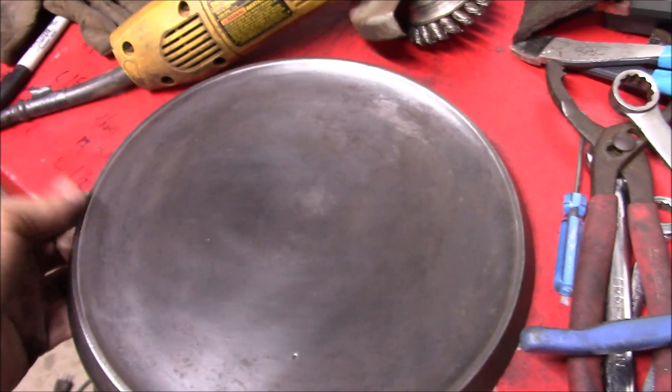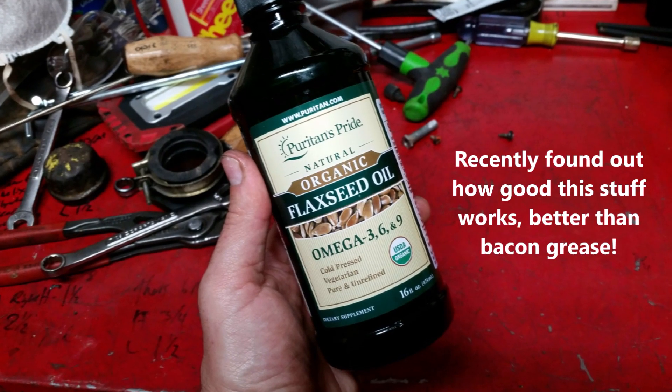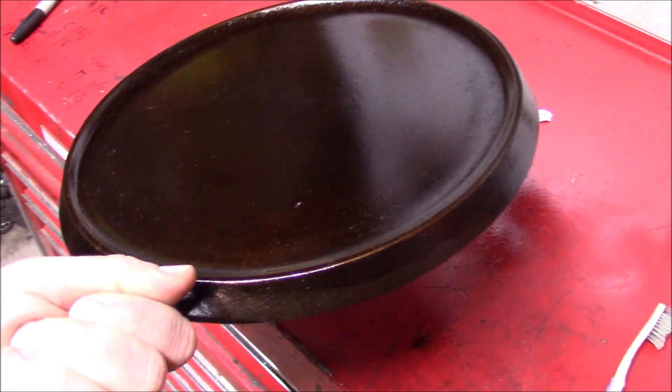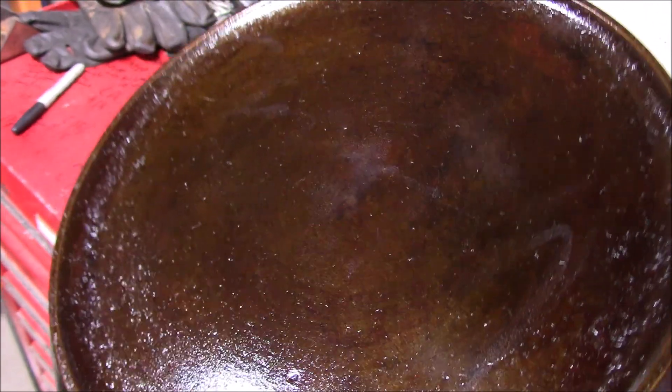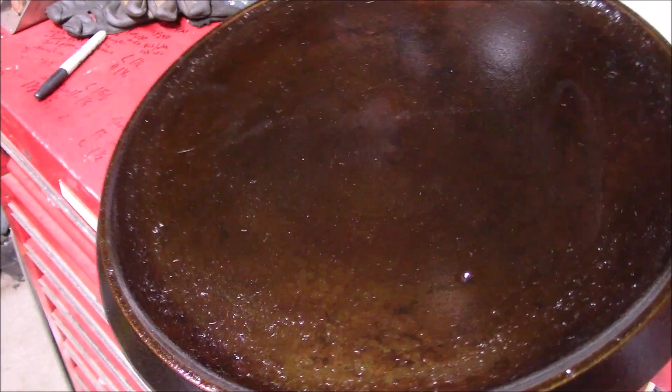Alright, time for some flaxseed oil and a good seasoning. Whew! And just like that, she's all back cured with flaxseed oil and ready for service.